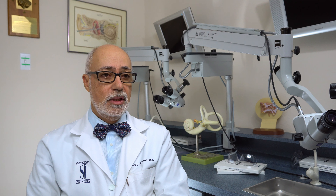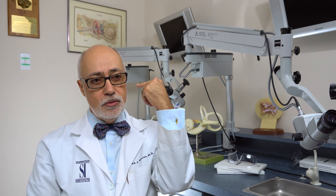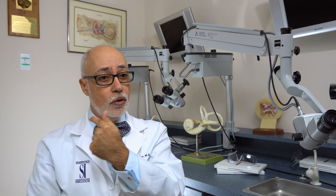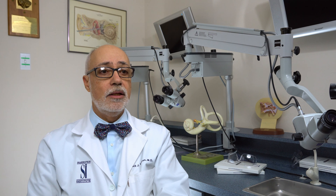A BAHA device is a bone-anchored hearing device that is placed behind the ear and transmits sound through the bone of the skull to reach into the inner ear on one side or the other.